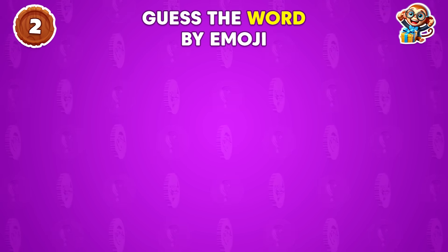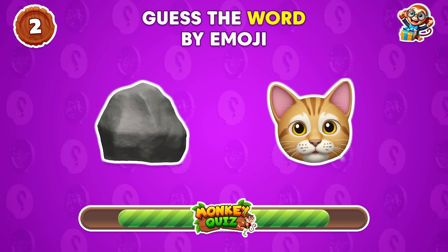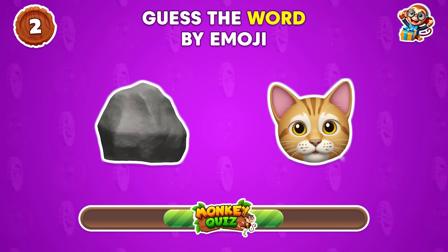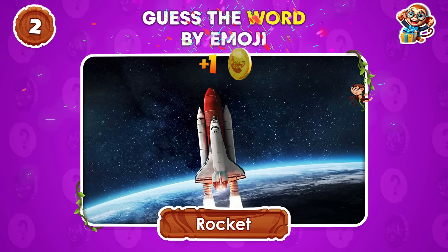What's the word represented by these emojis? Rocket!